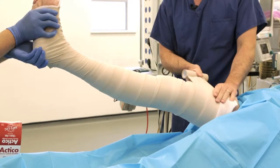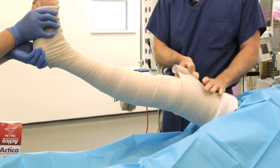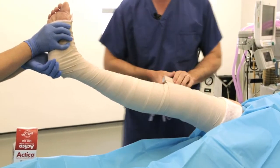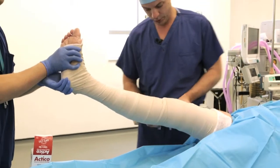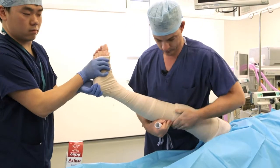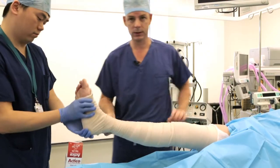Any excess roll that we have, we can come back over the wound, and with its self-adhesive properties we can stick it to itself — and we're done.